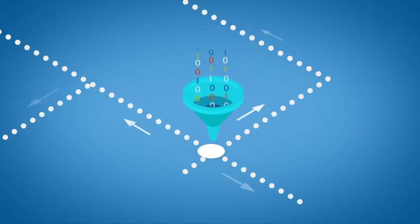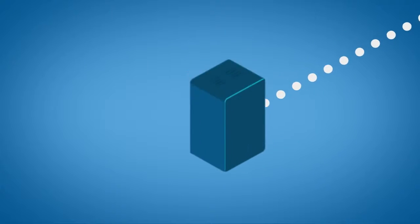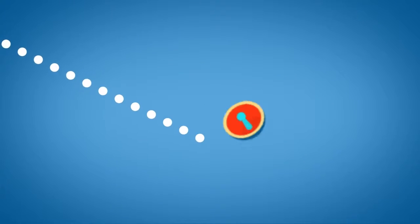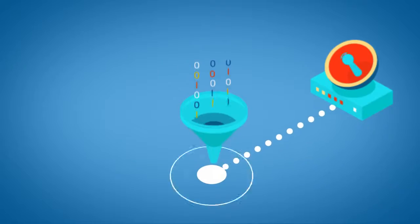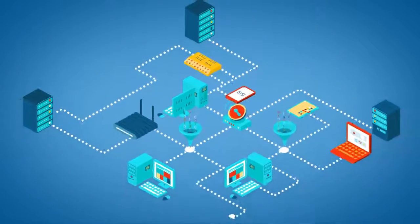Logs are generated everywhere — applications, clients, servers, the Internet of Things, everywhere. Often these logs are overlooked, but they contain crucial data about the things going on in your environment.